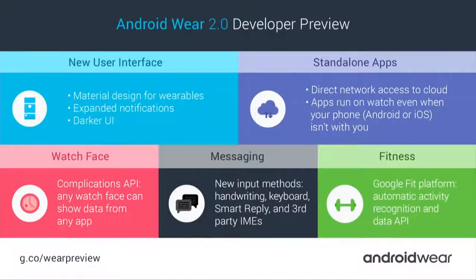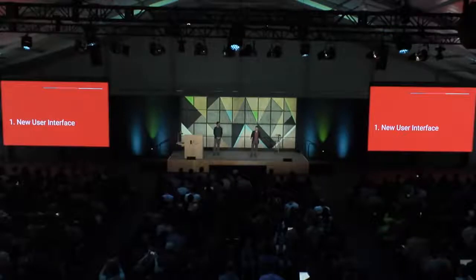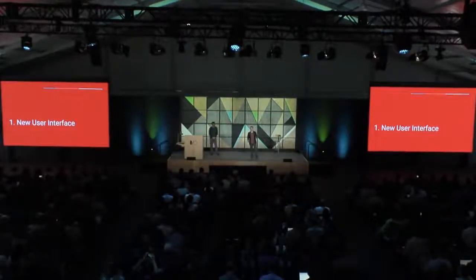We're launching a developer preview and want your feedback. We'll go into detail on all these topics: fitness, messaging, the watch face, standalone apps, and a new user interface for both system UI and apps to tie it all together. We'll start with a tour of that new user interface — let's roll the video.